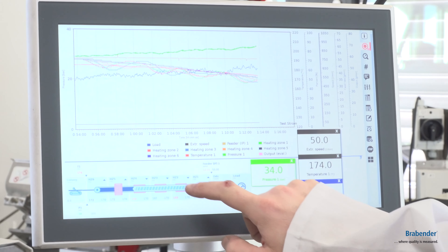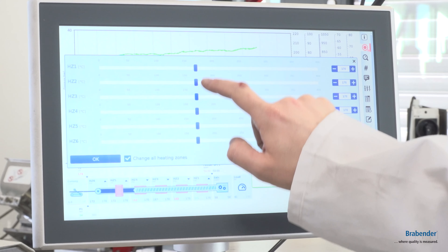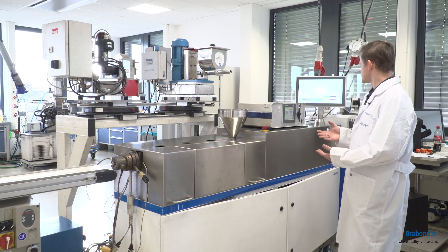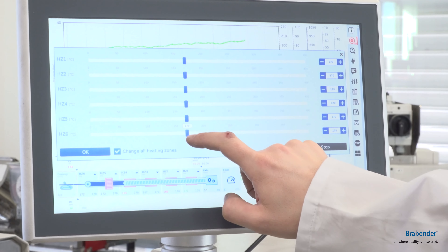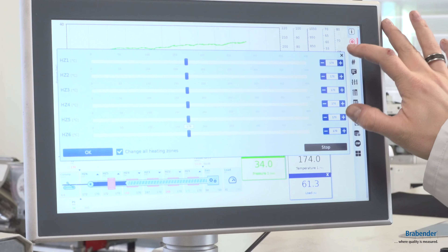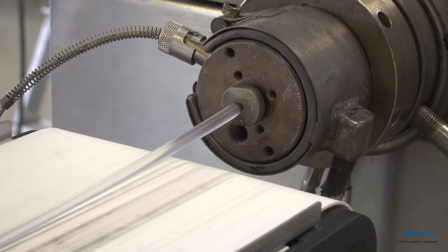We are also taking different data like heat, pressure, and load of the system. And we can vary the temperatures and the speed in our program, the Metabridge, to modify the current test.